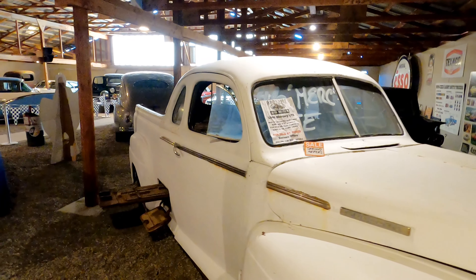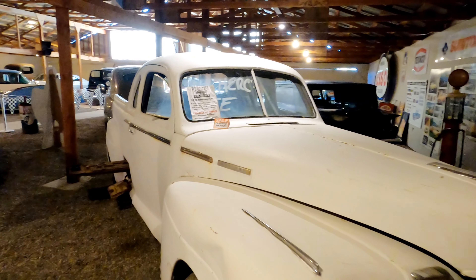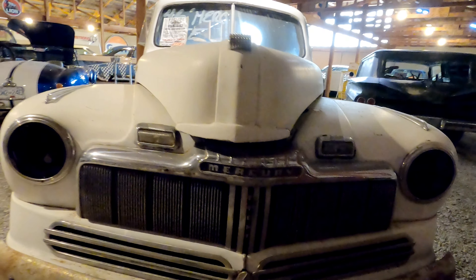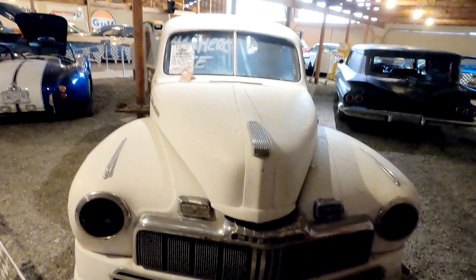Starting off in the showroom, let's take a look at this 1946 Mercury UTE. This extremely rare vehicle was built in Canada for use in Australia. This is one of only 97 ever produced and spent its life down under before returning to Canada.